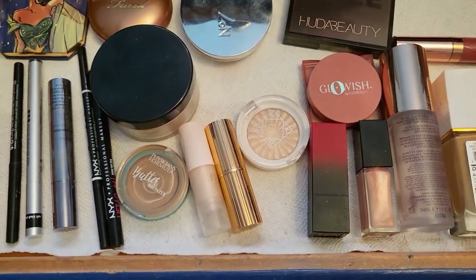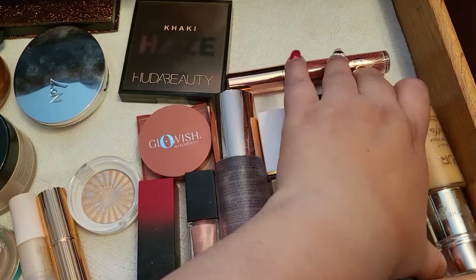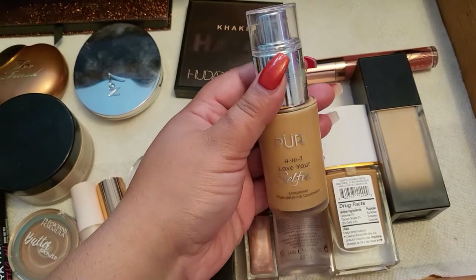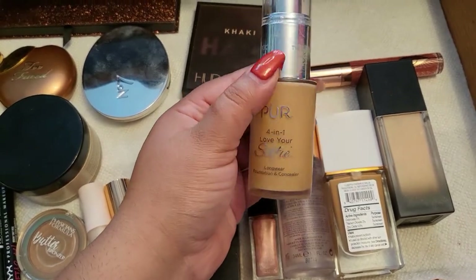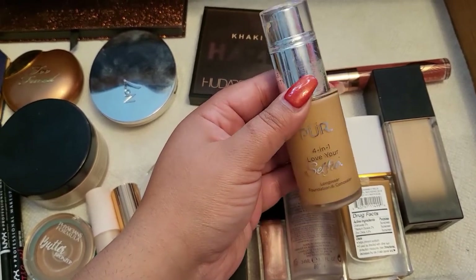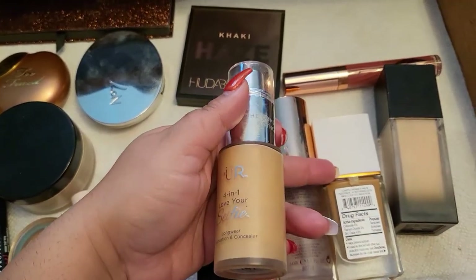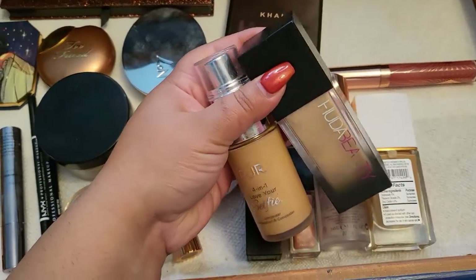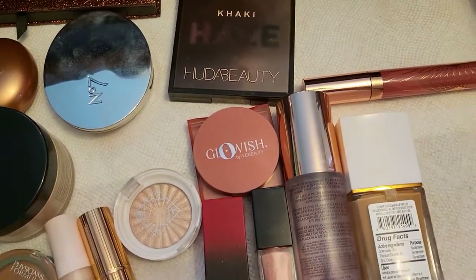Let's talk about the foundations. I did finish both of these foundations. Believe it or not, this one was already almost done — I wasn't aware of it. It wasn't squirting anything out when I was trying to do my makeup the other day. I had to pull out a different foundation because both of these are done, and I'm not wearing this foundation by itself ever. So these two are empty and I could put them in my empties.